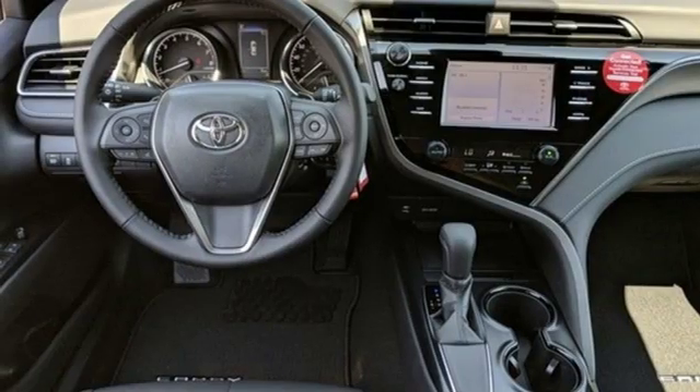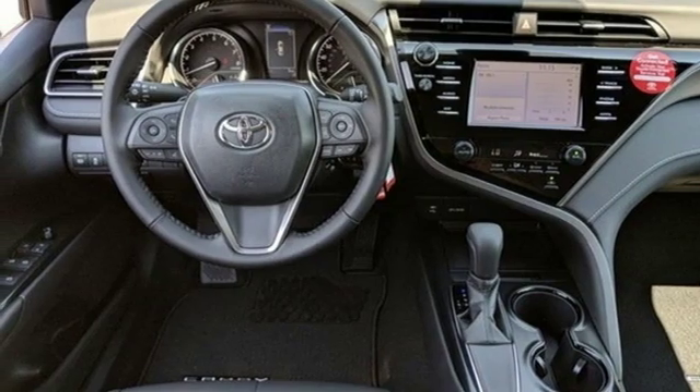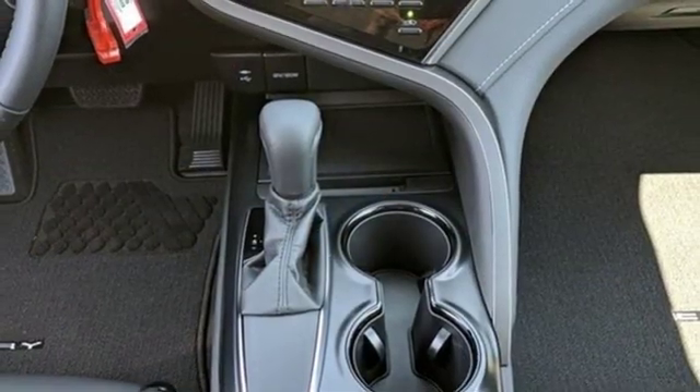Inline 4-cylinder engine, aluminum wheels, gas pressurized shocks, and automatic transmission.